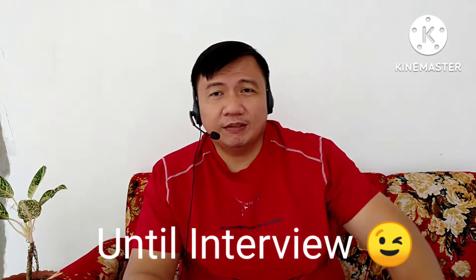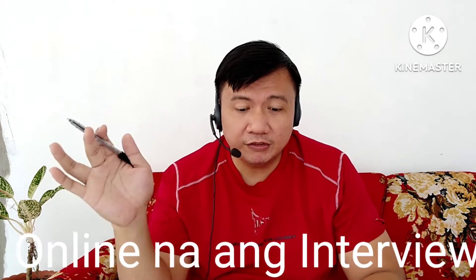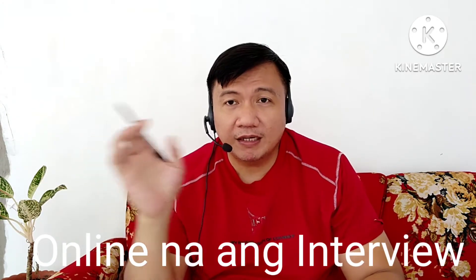Come to think of it guys, nowadays, during call center interviews, mostly Zoom link na. All you need to do is go to their Facebook page and at the same time, makikita mo doon if you'd like to be interviewed — may Zoom link na. So for today's vlog guys, itatry ko i-discuss sa inyo yung process, dahil sa request ng subscriber, and of course para na rin sa inyo mga nanonood — paano nga ba yung process na yan.